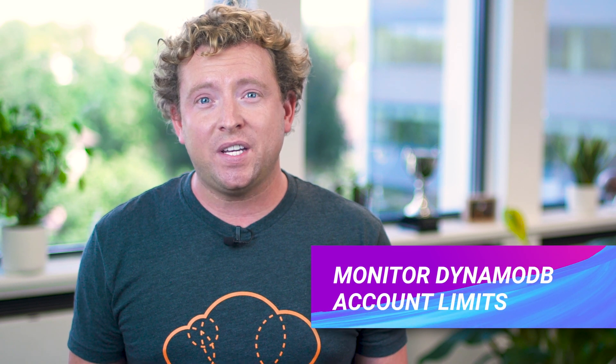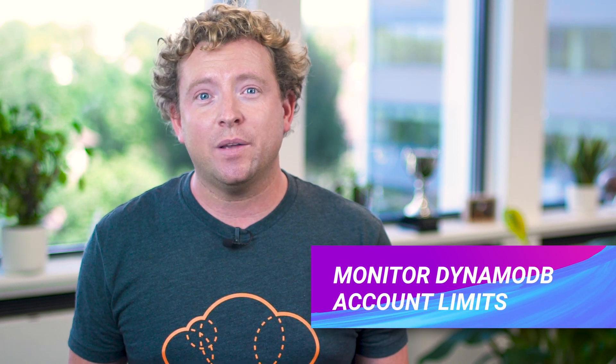DynamoDB now publishes account metrics to help you monitor capacity consumption against your account limits. You can set it up to send an alert if you're getting close to your account limits and even proactively request a limit increase. You'll find the metrics in the metrics section of CloudWatch — things like maximum number of read or write capacity units that can be used by an account.